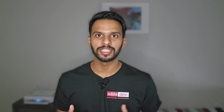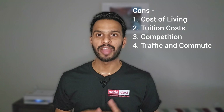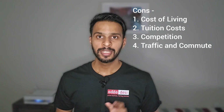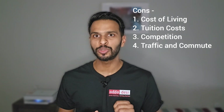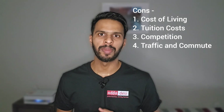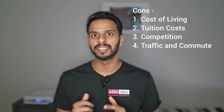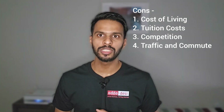But there are some downsides too. 1. Cost of living — the cost of living in the San Jose area is high, which can be a financial burden for international students, and finding affordable housing near the university can be difficult due to high demand. 2. Tuition cost — international students often pay higher tuition fees compared to in-state students. 3. Competition — due to high demand, competition for on-campus jobs can be fierce and not all students may secure the positions they desire. 4. Traffic and commute — the region's traffic congestion can lead to long commutes, which can be challenging for students living off-campus.